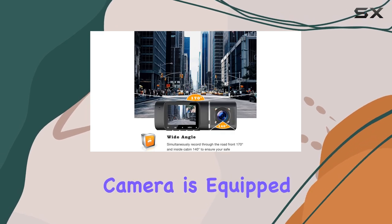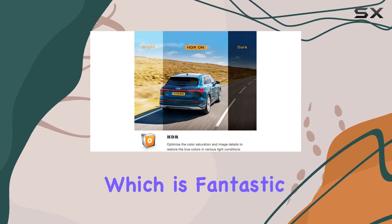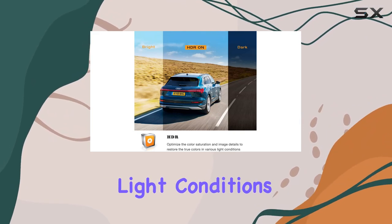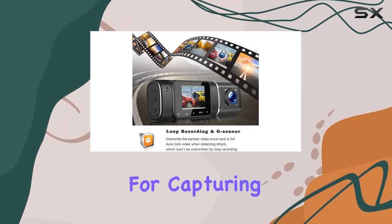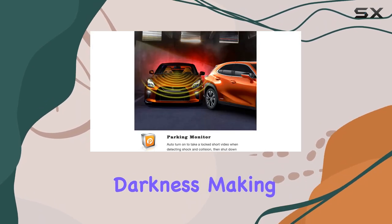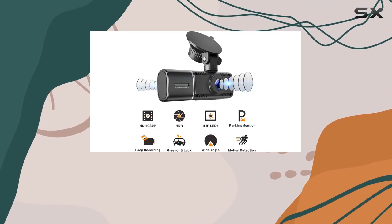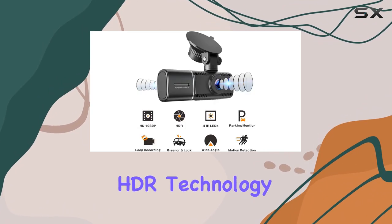The interior camera is equipped with four infrared LED lights and sports an f/1.8 aperture, which is fantastic because it works wonders in low light conditions. This is crucial for capturing clear footage inside the cabin even in complete darkness, making it perfect for night drivers.